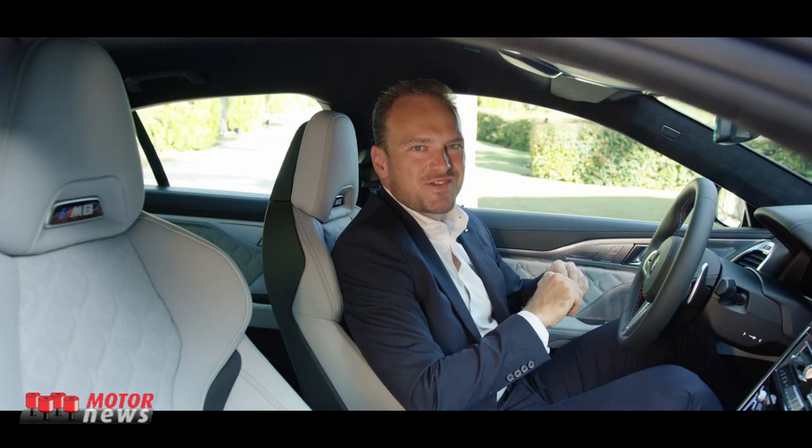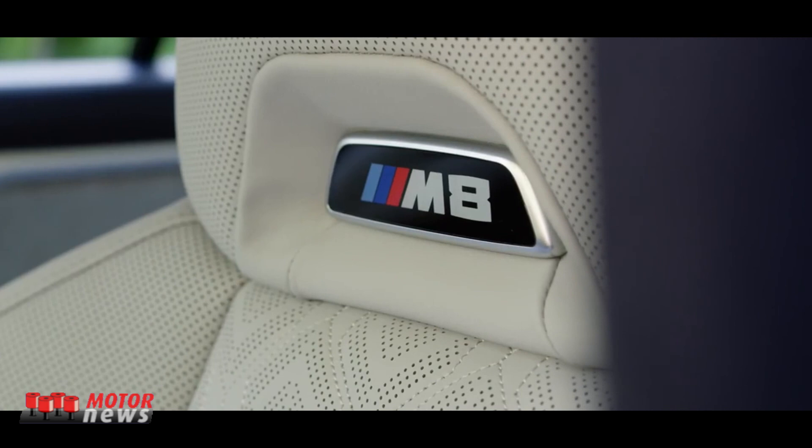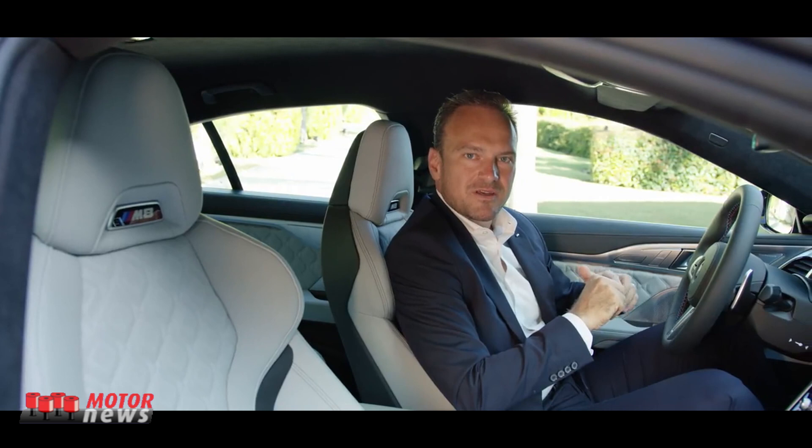Our signature BMW M Sport seats on this car are upholstered in a shade of Silverstone. They offer, as always, integrated headrests, perforated leather with 3D quilting, and there is even much more to be found on the BMW Individual visualizer.